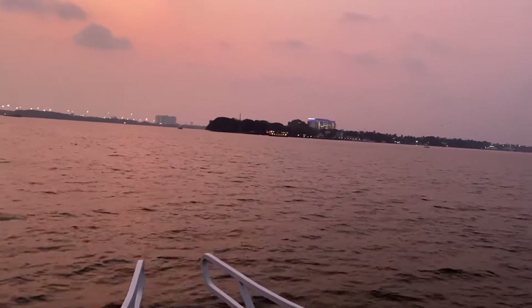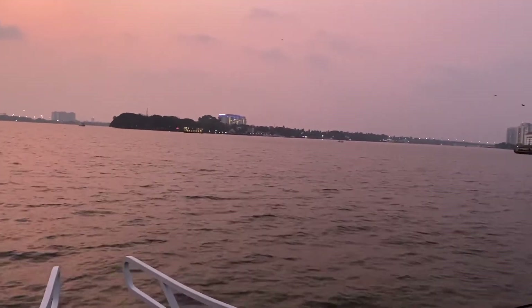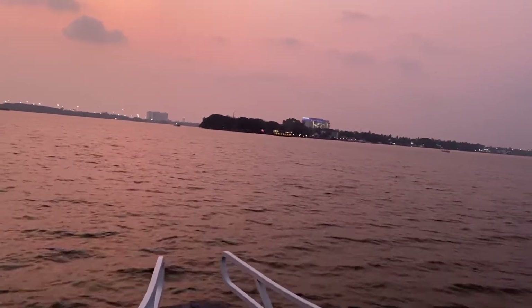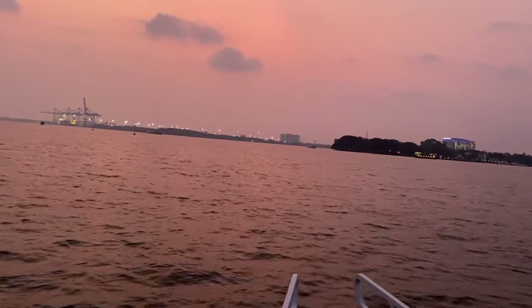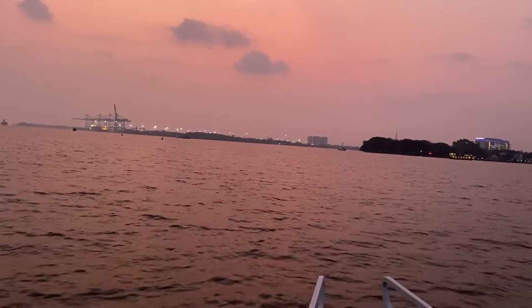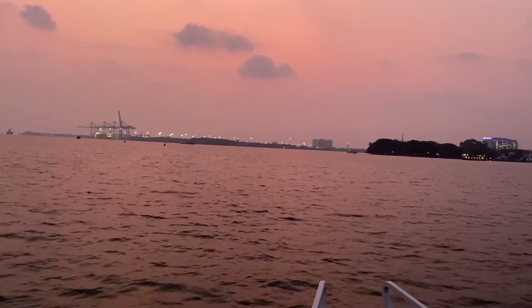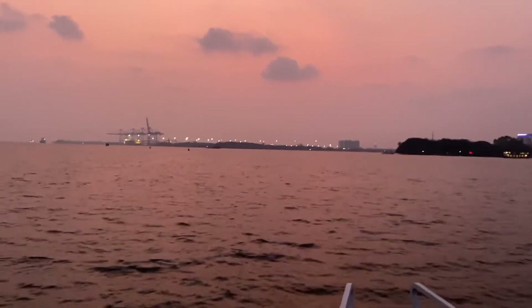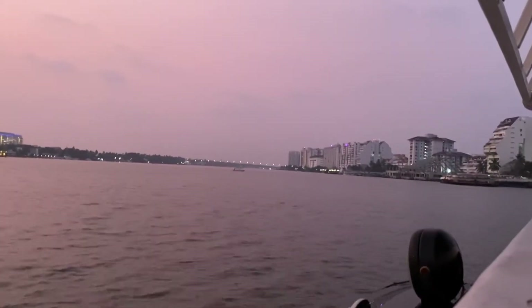The ferry ride has started and it's a sunset — you can see the beautiful crimson red sky. That is the Kochi port harbor. As I said, this ferry round is going to be close to 45 minutes to one hour, taking us close to the harbor and around to an island.